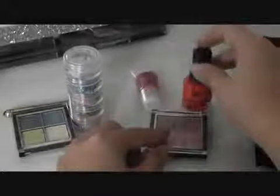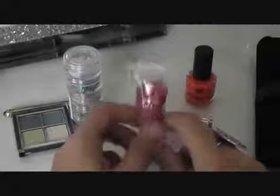Gift number three includes a No.17 nail varnish, another Juicy Tube lip gloss in what I think is a melon flavour, and a dual pink and bronzy bronzer. It's really nice because it's iridescent with a lovely shimmer to it. That's gift number three.